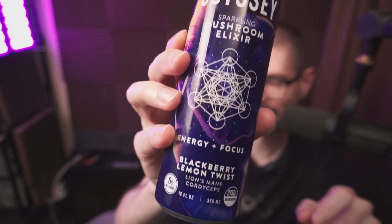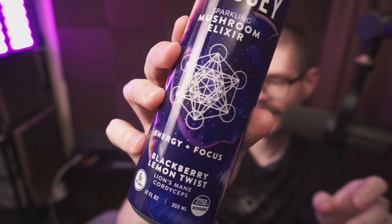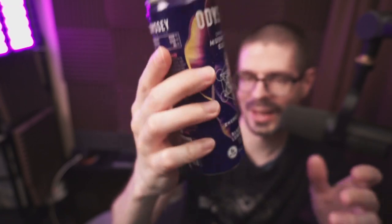Odyssey Sparkling Mushroom Elixir Drink — Energy Focus in the flavor of Blackberry Lemonade Twist. So it's got actual mushroom in it, which is pretty interesting and unique.